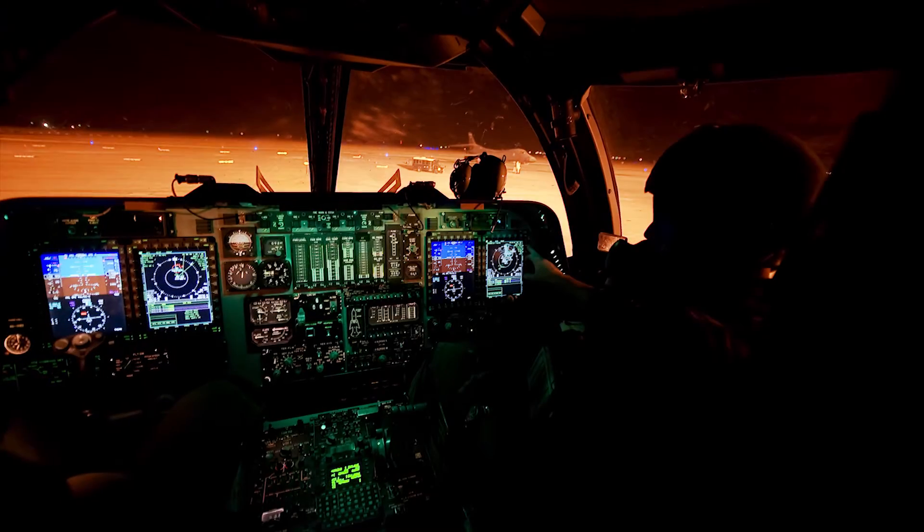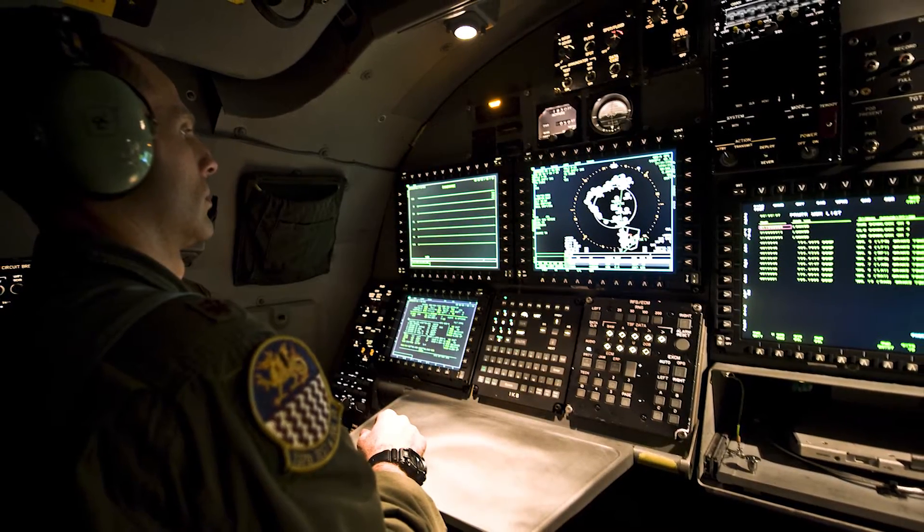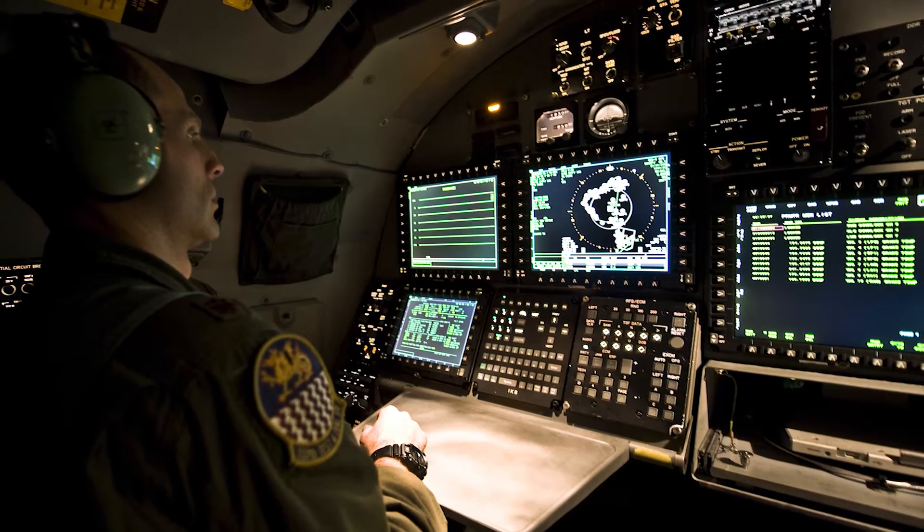The Integrated Battle Station, or IBS, is a combination of upgrades to three different systems: the vertical situation display, the central integrated system, and a fully integrated data link upgrade.